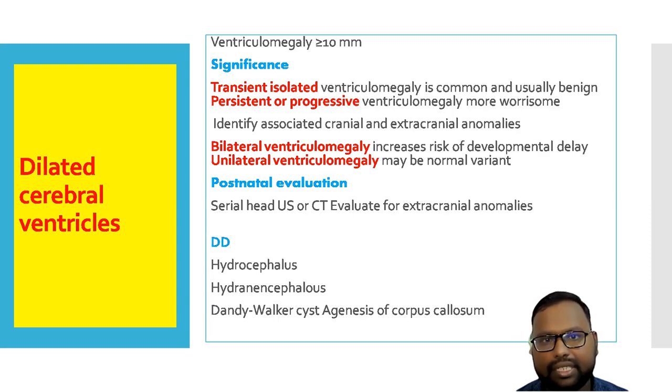If it is persistent or progressive, this condition is worrisome. If the baby is delivered, you have to repeat the cranial ultrasonography or CT and evaluate for extracranial anomaly. Differential diagnosis for dilated cerebral ventricle includes hydrocephalus, holoprosencephaly, Dandy-Walker cysts, or agenesis of corpus callosum. If ventriculomegaly is unilateral and transient, it is a benign condition — you do not have to panic.